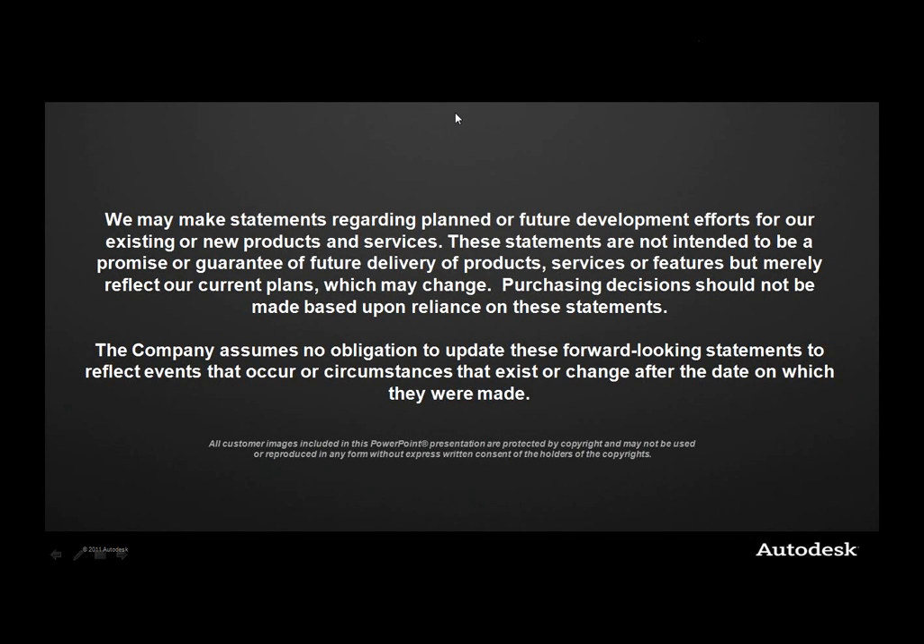Before we get started, we are showing forward-looking ideas and thoughts on the product line. I'm required to read these statements from our lawyers: we may make statements regarding planned or future development efforts for existing or new products. These statements are not intended to be a promise or guarantee of future delivery of products, services, or features, but merely reflect our current plans, which may change. Purchasing decisions should not be made based upon reliance of these statements. Things will likely change based upon the feedback we receive from you.